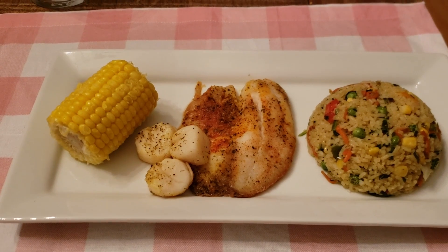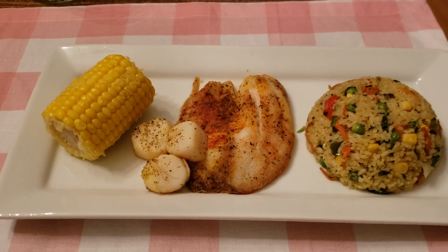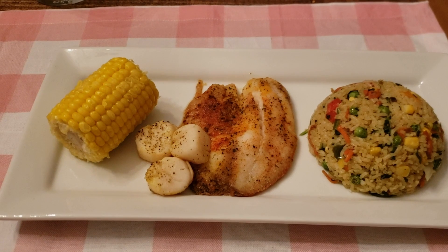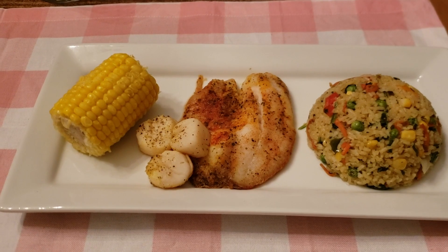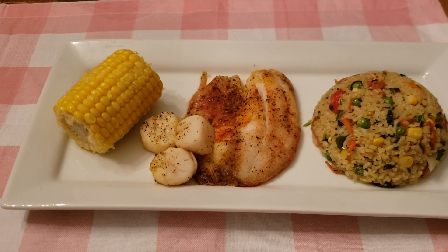That concludes all of our no-spend dinners for this week. At the end I'm also including some footage of the food we ate while we were in Miami as a little bonus, so if you're interested in seeing that then stay tuned. Thanks so much for watching!